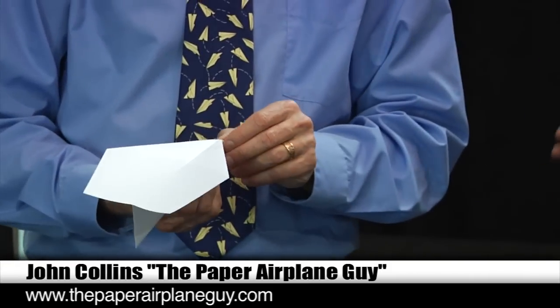Hi, I'm Will. I'm Norm. We are here at Hiller Aviation again with John Collins and we're going to learn about your world record-breaking paper airplane design.